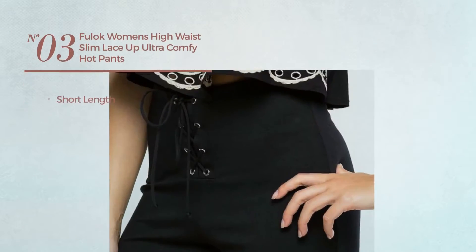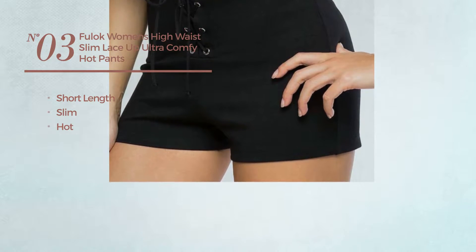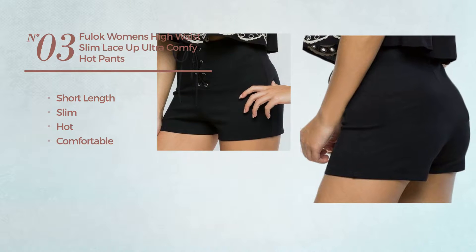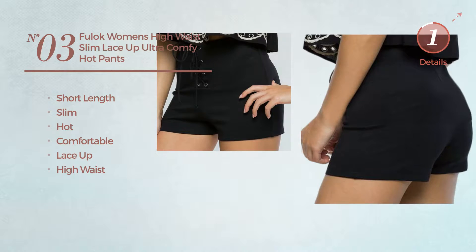Number 3. A short length slim pants. Featuring a hot look, crafted from comfortable material. This pants includes lace up and high waist. Available in Milleen black color.